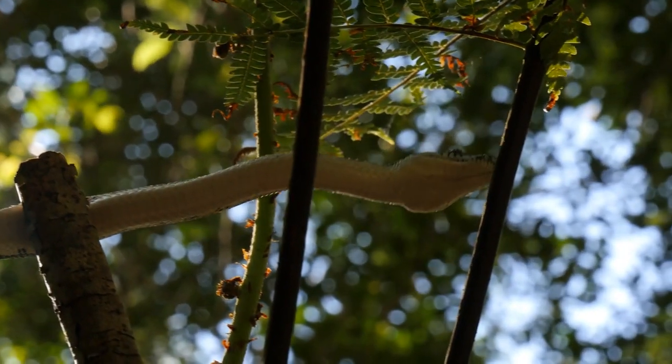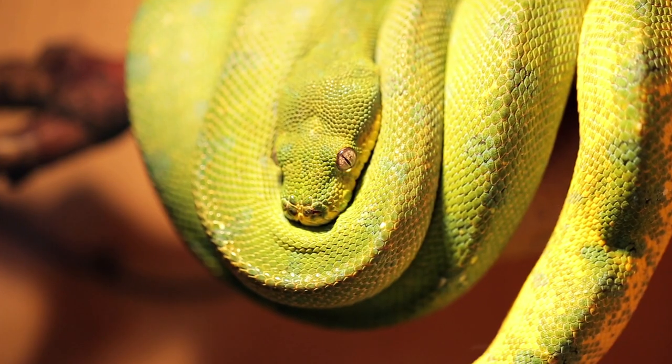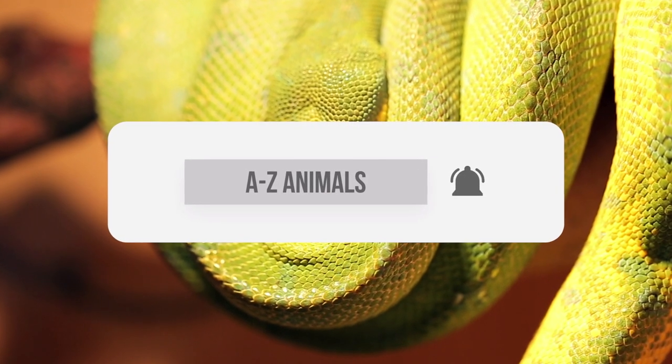Welcome back to A to Z Animals. Today, we are talking about the largest flying snake in the world. But before we get into this video, please consider subscribing with post notifications on so that you'll never miss an upload.